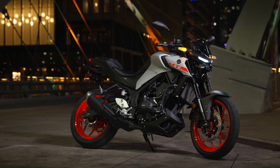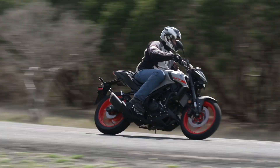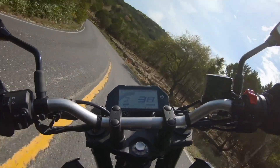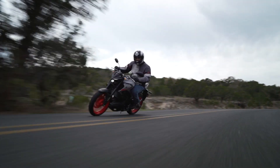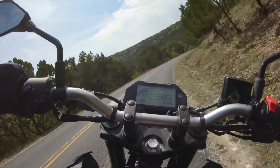Its bodywork is comprised of a tidy headlight nacelle, a new gas tank, and side panels. The LCD instruments are the same as on the R3 and include, among other things, a gear position indicator, a resettable oil change meter, and a programmable shift light. LED lighting, including LED turn signals, is standard.